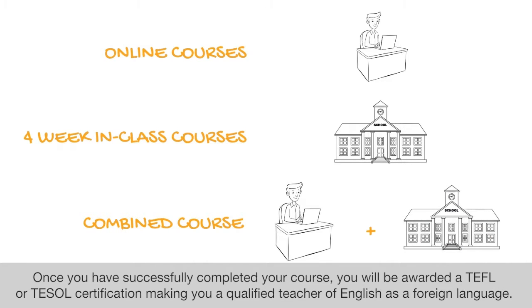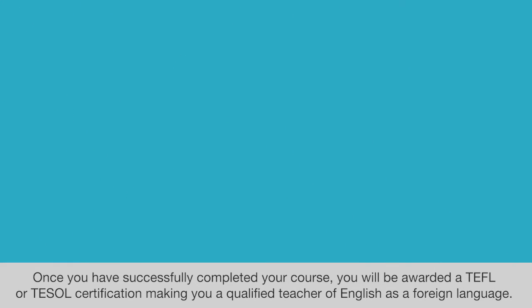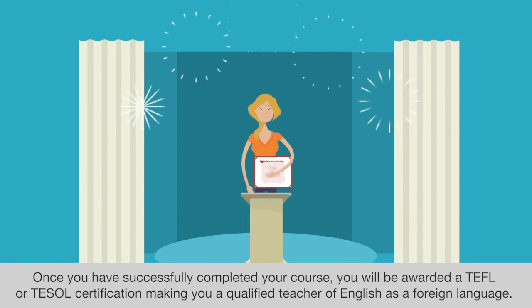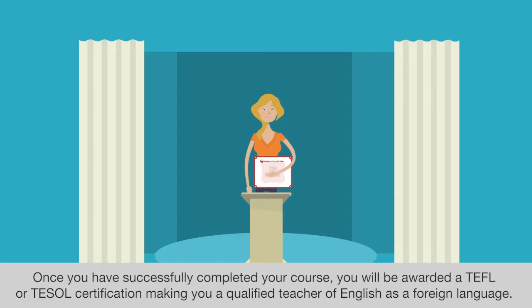Once you have successfully completed your course, you will be awarded a TEFL or TESOL certification, making you a qualified teacher of English as a foreign language.